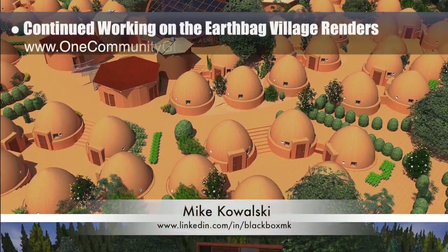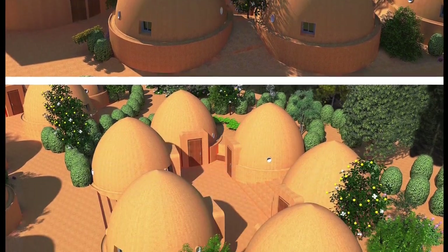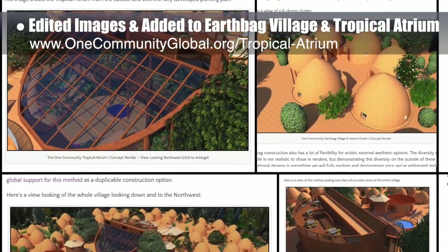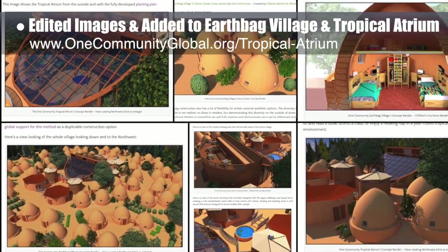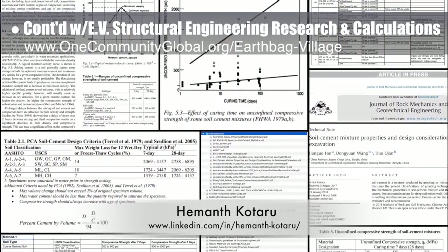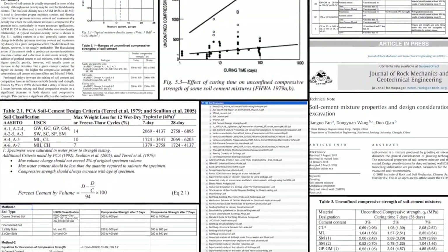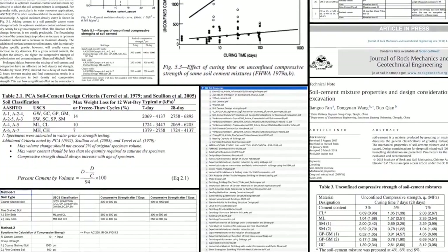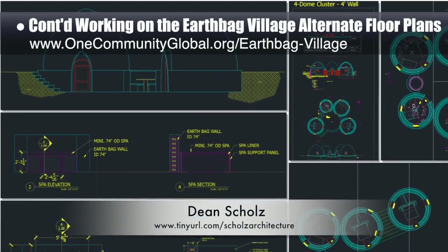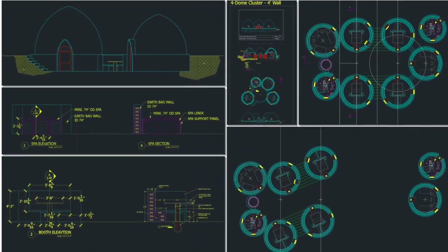Mike Kowalski, game developer, finished his 20th week helping update renders that are too big for anything but a gaming computer. This week, Mike redid three Earthbag Village renders with all closed doors and made fixes to the trees and lighting. The core team then edited these and several other of Mike's images and added them to the Earthbag Village and Tropical Atrium open-source hubs. Heymanth Kotaru, structural engineer, completed his 21st week helping with structural engineering research and calculations for the Earthbag Village — interpreting results on engineering details of different kinds of earth to fill the bags, finding more resources, and starting to create the calculations spreadsheet. Dean Shulls, architectural designer, also continued working on the Earthbag Village — focusing on section views of the group table and spa components, progressing the new six-dome cluster layouts, and finishing the three-dome elevations.